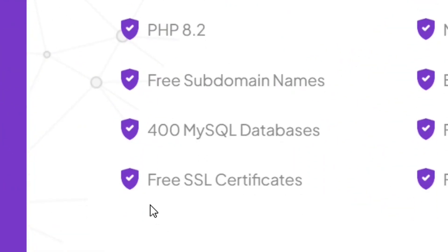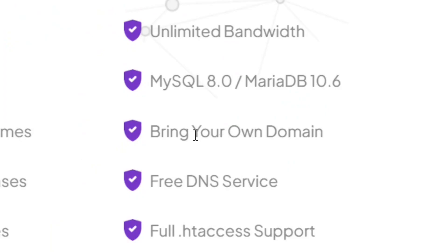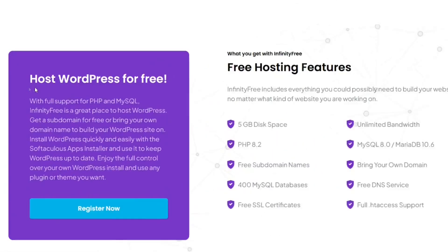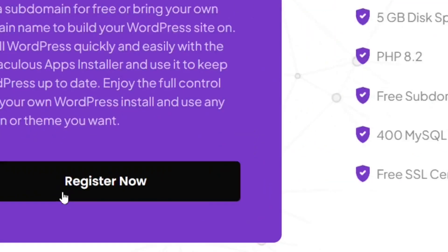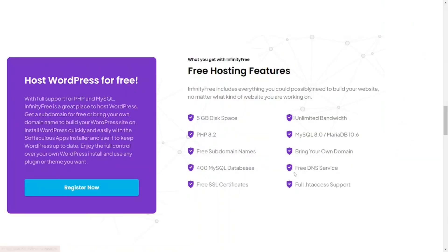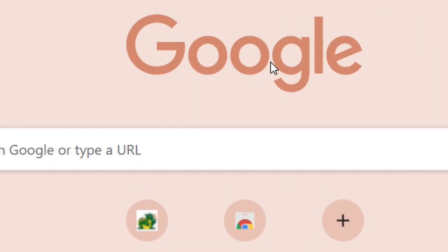InfinityFree also gives you a free SSL certificate, unlimited bandwidth, and you can bring your own domain name. The presenter confirms they have personally used this platform and it is genuinely free. To register, go to the WordPress hosting section and click 'register now'.